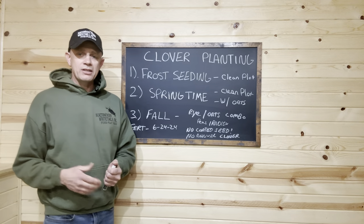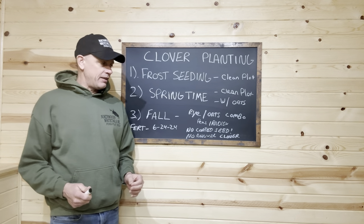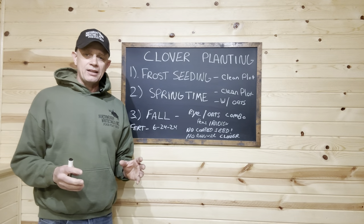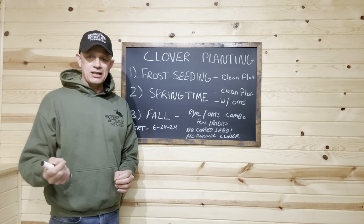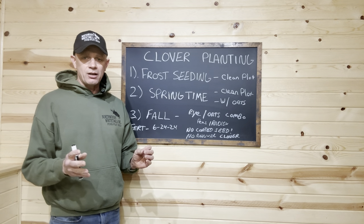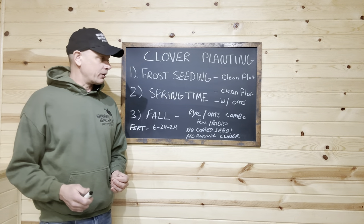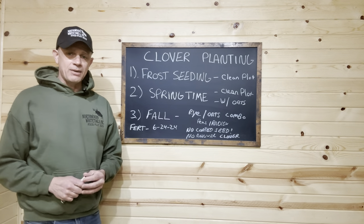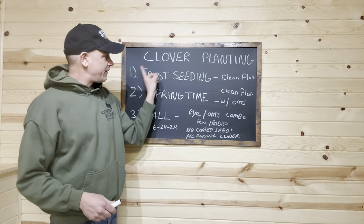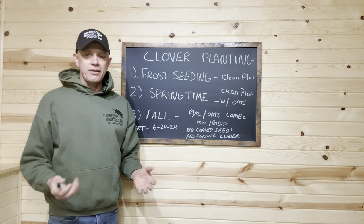Spring planting is still a great option if you missed frost seeding or have a weedy mess. Go in, mow it, lightly work it up. When the soil is warm enough with no chance of frost, add 50 pounds per acre of oats with any fertilizer, lightly drag that in, get it covered and that oat buried — remember, size of the seed, depth of the seed. Then roll the plot flat with a lawn roller. It's so consistent. Some of these culti-packers with big grooves can damage tiny clover seed. I'll roll the plot flat, then broadcast my clover — our blend is 8 pounds per acre. Half the seed going one way, half going the other. Then pack it again with the lawn roller and you're done. That's spring seeding.